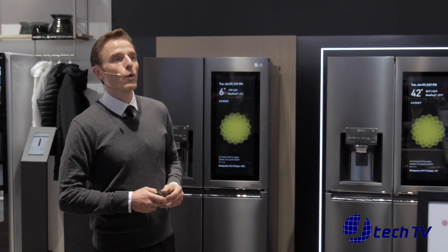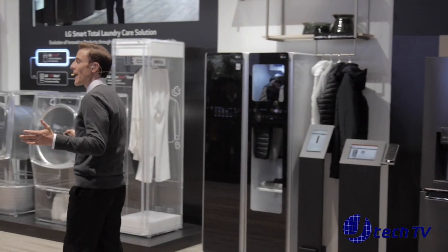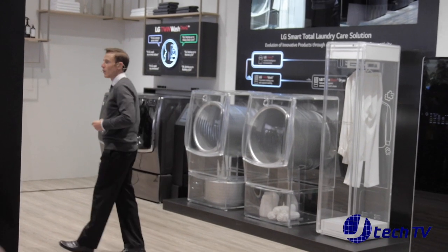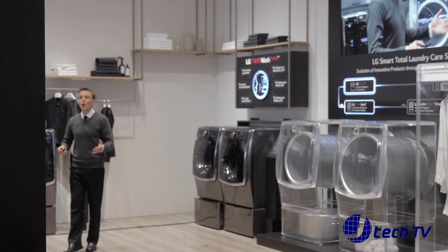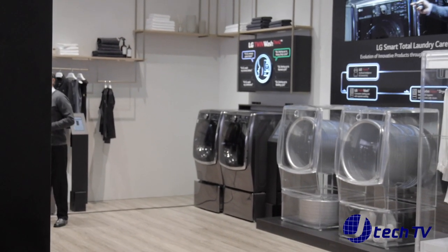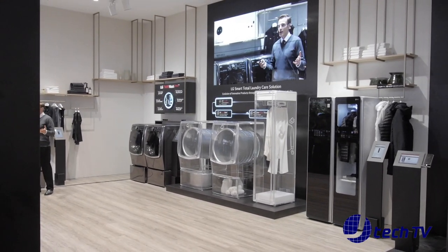So first up is total clothing care. LG washing machines, dryers, and stylers will keep your clothes in perfect shape at all times. With the Smart Learner feature, LG washing machines and dryers automatically recommend washing options and cycles for the user.